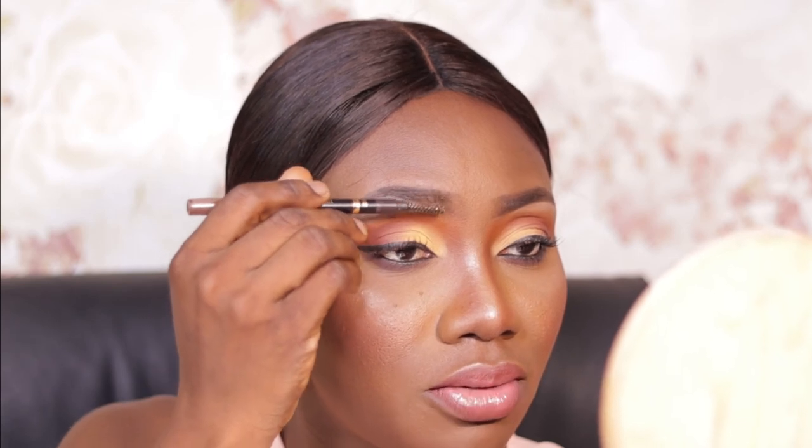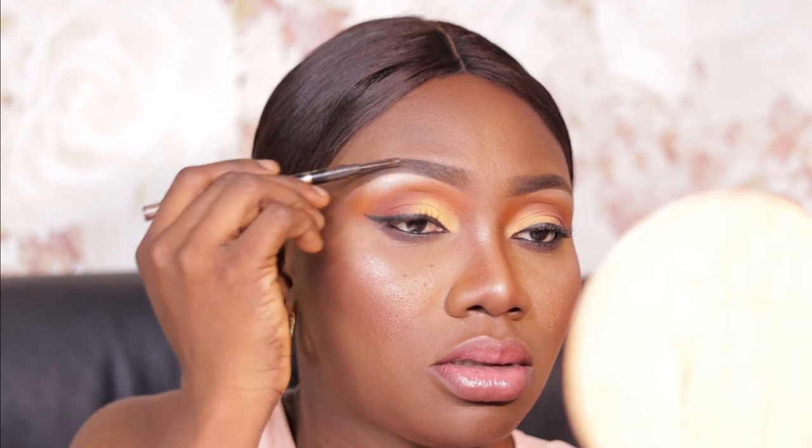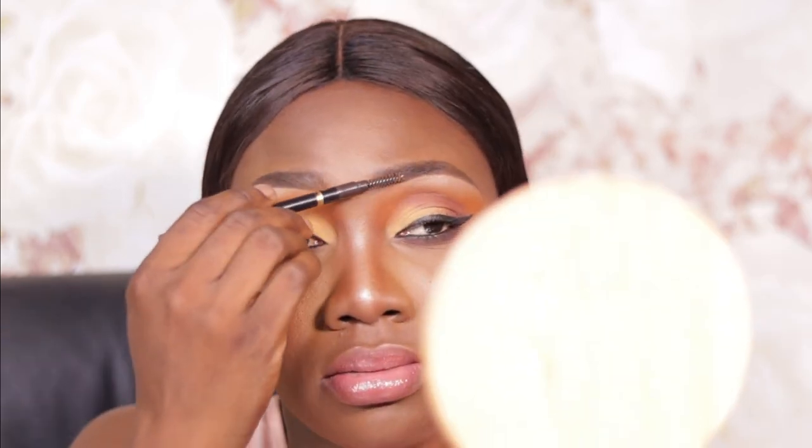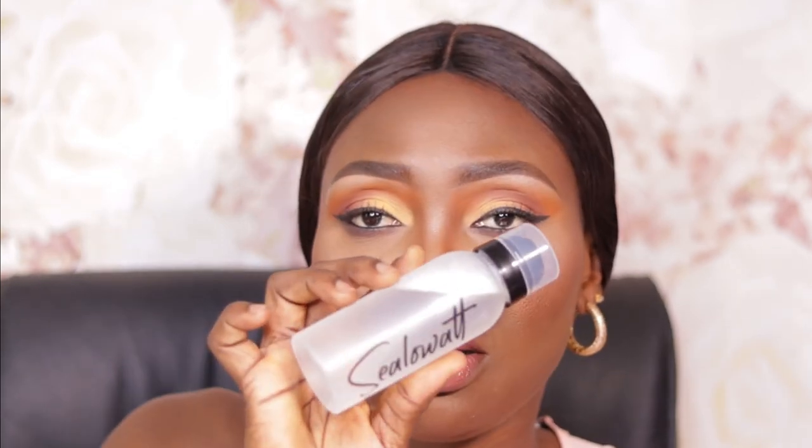It sets the brows in place. We're going to be using the Mismetics Silhouette Matte Finish setting spray — just shaking it up and spritzing it on.